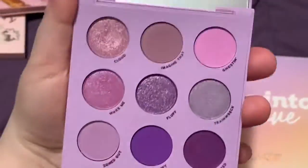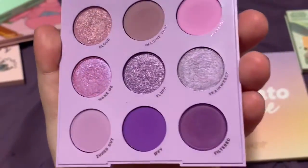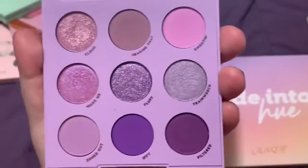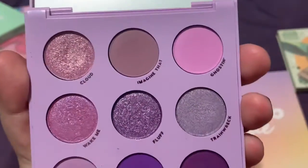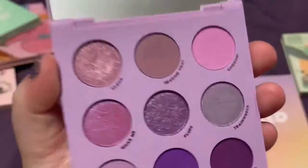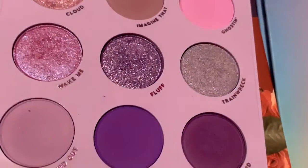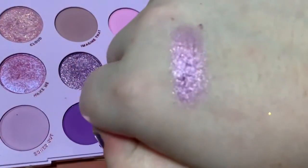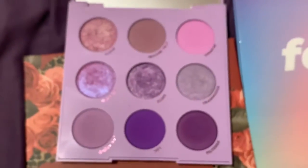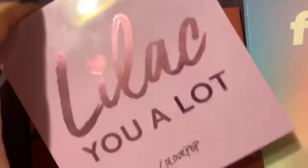At number five, we have Lilac You A Lot. Purple is my favorite color, so of course this had to be in my top five. It is one of the most stunning purple palettes I've ever seen. You get a taupe-y purple for a more natural look, a lilac-y pink, a lavender, dark rich purples, and stunning shimmers. Bluff is my favorite shimmer — it's such a pretty purple, so pigmented. I love how much versatility this nine-pan palette has, and I will always recommend it.